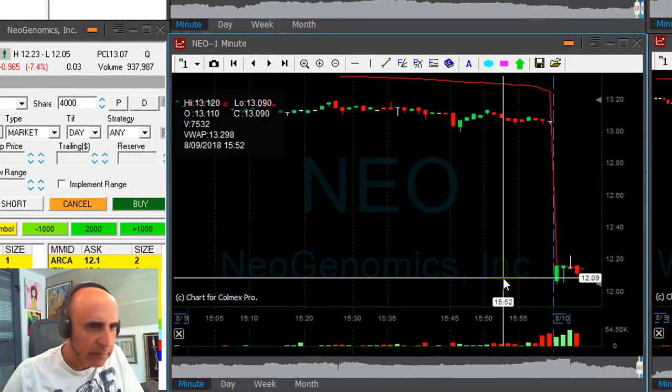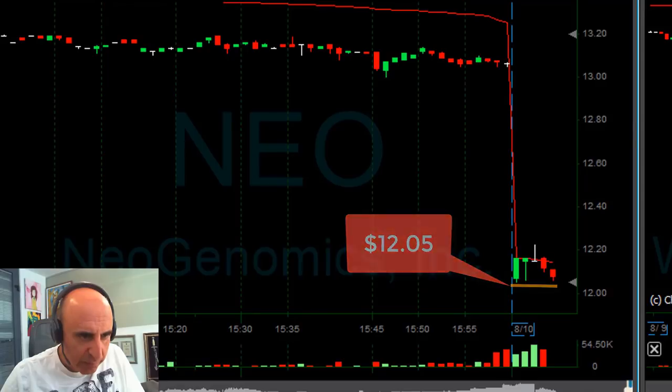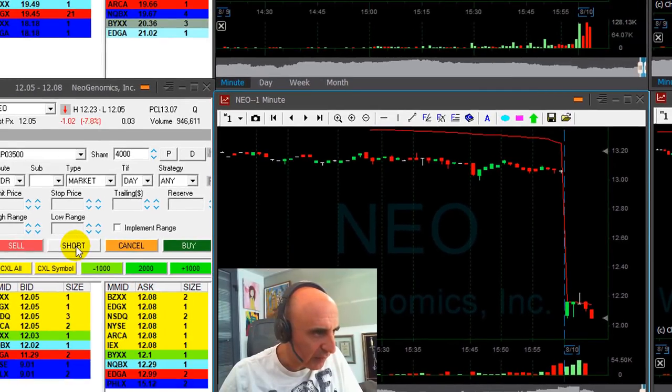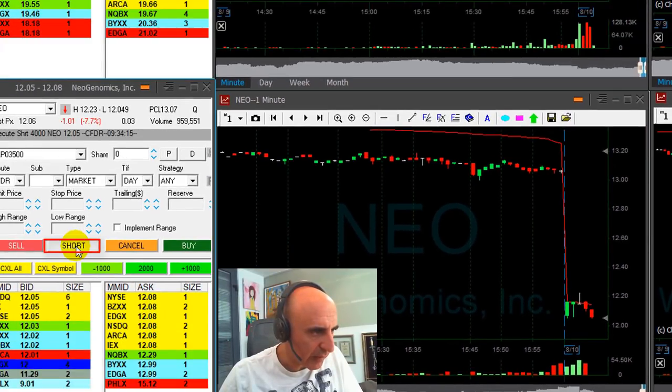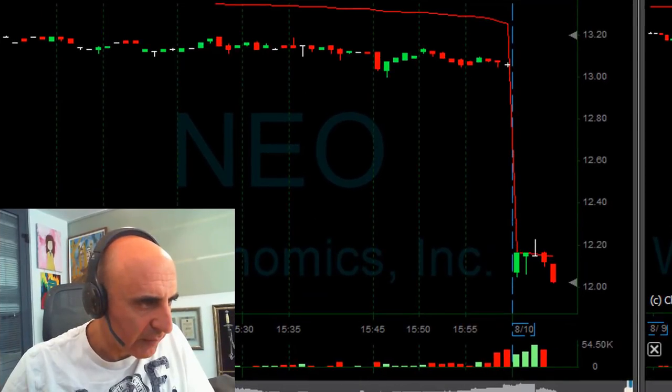I like NEO down 7%. The lows are 12.05 — I want to short it under the lows. It's getting close. Shorting now. Just moved under. I always like to anticipate the lows and short it at 12.05. Great.